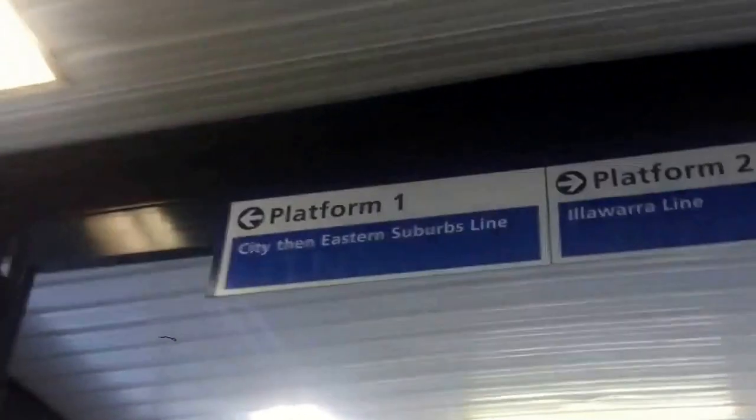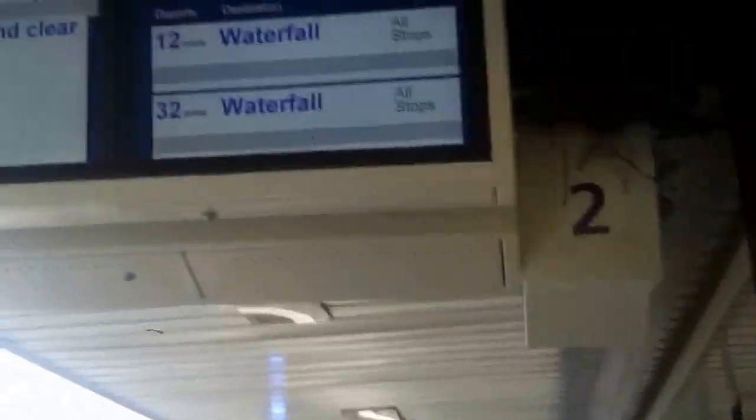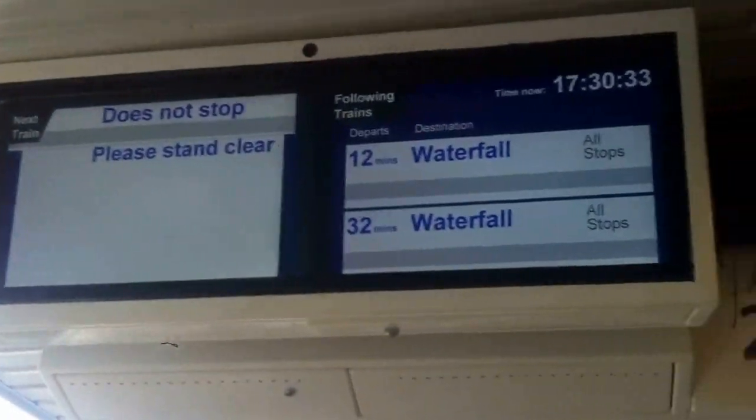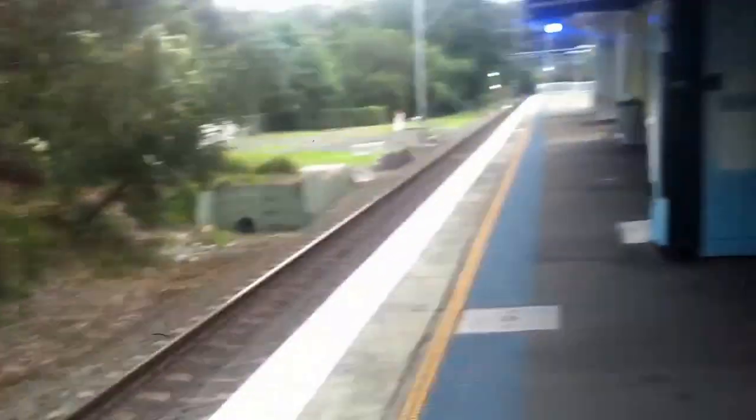Como concourse. And down there is the street access. Ticket machine, track work. That is platform two. And over here is platform number one indicator screens. Trains only stop here towards the city every half an hour at the moment, and heading south stop here every 20 minutes.